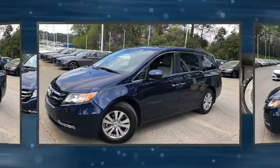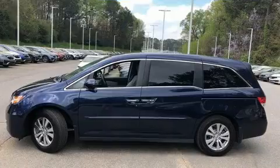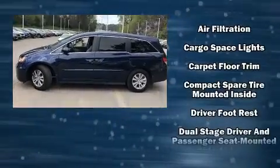Third-row seats expand the maximum passenger capacity to eight. For drivers who enjoy the natural environment, a power moonroof allows an infusion of fresh air.